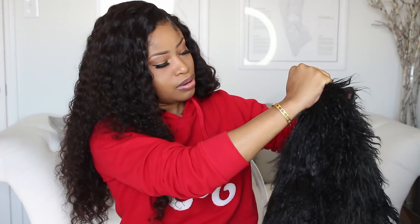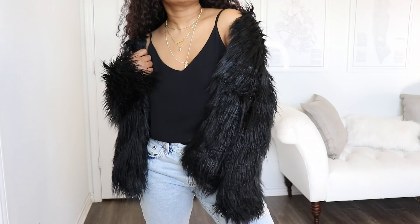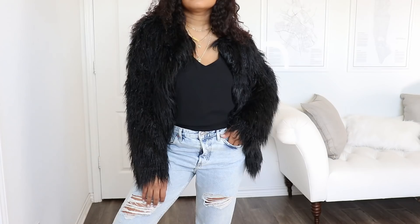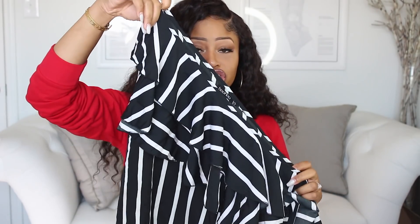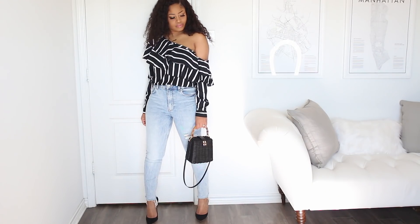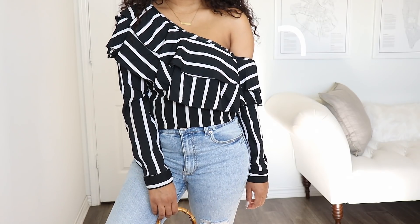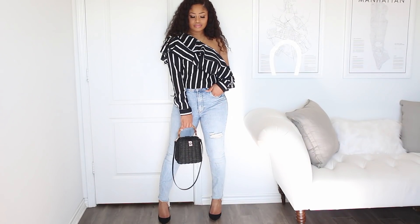I got three items from Boohoo. First up, I got this black shaggy furry coat — a faux fur, obviously. A nice statement coat; can't go wrong there. And then I got two tops. The first one is this one-shoulder striped black and white one. I love the asymmetric action going on here — you guys know my love affair with asymmetric everything. I thought it would be nice just to pair this with some jeans and a simple heel.